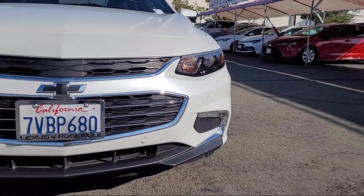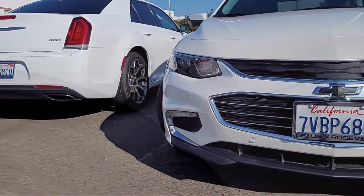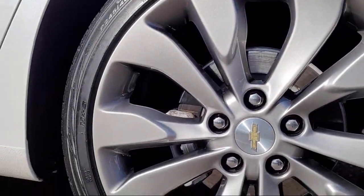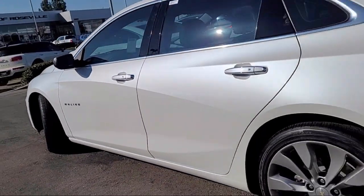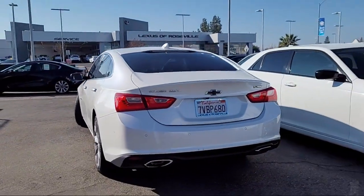navigation, electrochromatic rear view mirror, MP3 player, blind spot monitor, mirror memory, universal garage door opener, Apple CarPlay, a four-cylinder engine, cross traffic alert, and has less than 40,000 miles on the odometer.